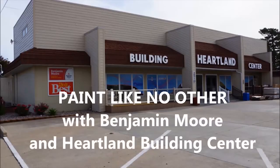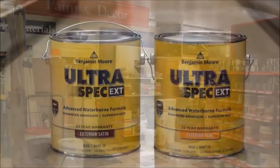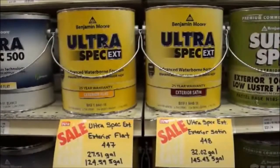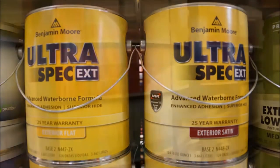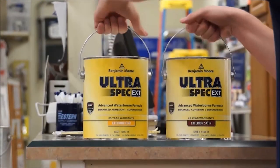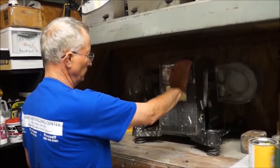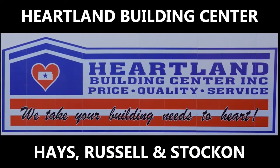Paint like no other with Benjamin Moore and Heartland Building Center. We have a great special on Benjamin Moore Ultra Spec exterior paint, with flat finish priced at $27.51 a gallon and satin finish at only $32.02 a gallon. Just choose your favorite color, and be sure to enjoy an additional 20% off Benjamin Moore paintbrushes. Heartland takes your building needs to heart. Benjamin Moore — for everything that matters. Heartland Building Center in Haze, Russell, and Stockton.